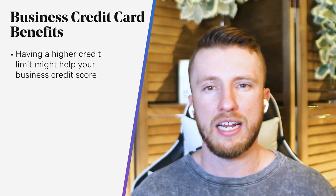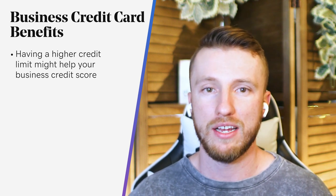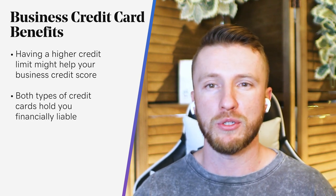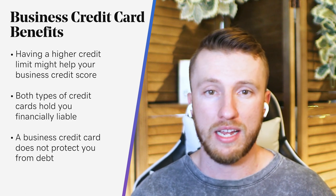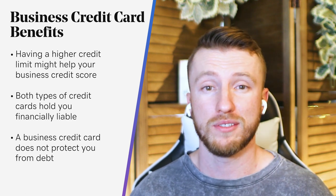Lastly, there's a common misconception that as long as you're using a business credit card, you won't be held personally liable for the debt. Both types of credit cards hold you financially liable. While certain types of entities may protect your personal finances from lawsuits, the business credit card does not protect you from debt. You as the cardholder and business owner are responsible for any credit card debt incurred, regardless of whether your card is registered for a business or personal use. That's why it's critical that business owners use credit cards responsibly, make responsible purchasing decisions, pay bills on time every time, and do not take on more debt than you can afford.